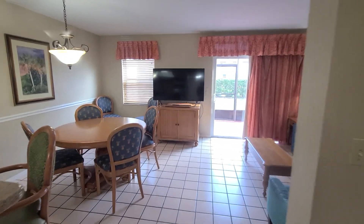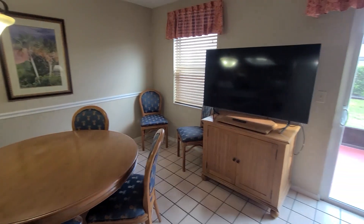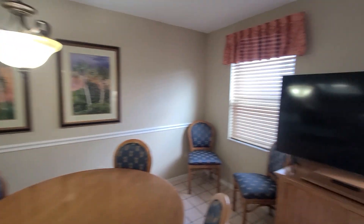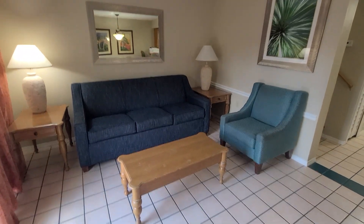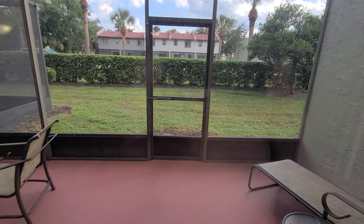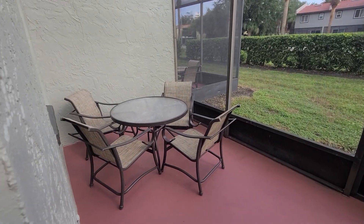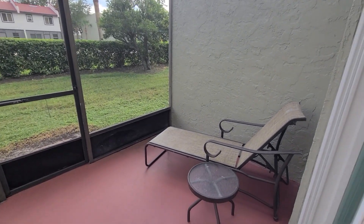Continuing into the living room — got a kitchen table, flat screen TV, and you do have a bar set up, a couch, sitting chair, and coffee table. Outside, there's a picnic table, screened-in patio, and a lounging chair.